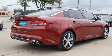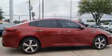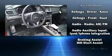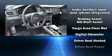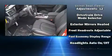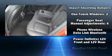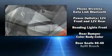Kia prioritized fit and finish as evidenced by front and rear reading lights, one-touch window functionality, a trip computer, an automatic dimming rear-view mirror, heated seats, and power windows. Features such as automatic climate control and leather upholstery prove that economical transportation does not need to be sparsely equipped.